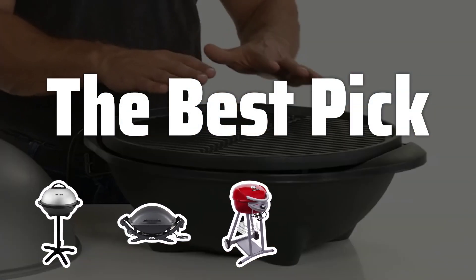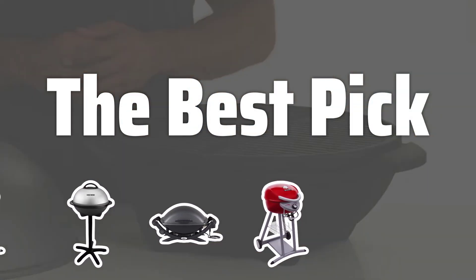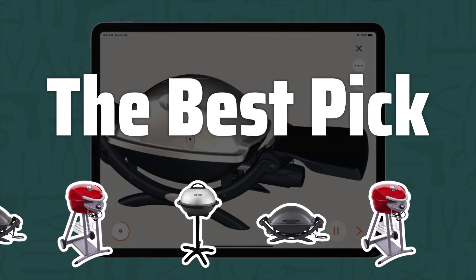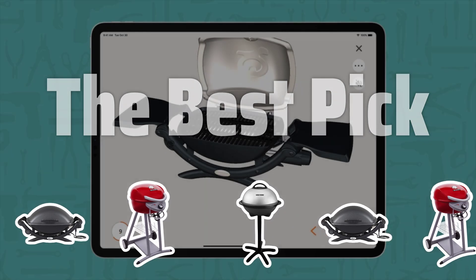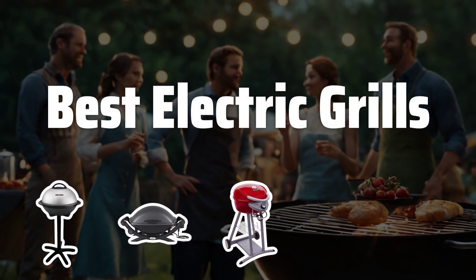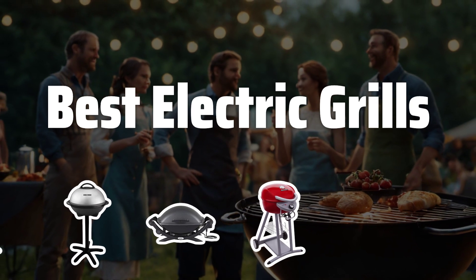Welcome to the Best Pick. Tired of dealing with gas or charcoal grills? Say hello to the convenience of electric grills. Join us as we explore the best electric grills for all your indoor and outdoor barbecue needs. Now let's take a look at the best electric grills we chose for you.